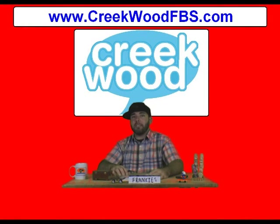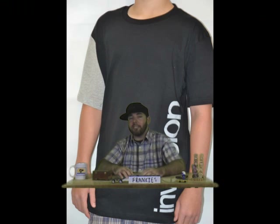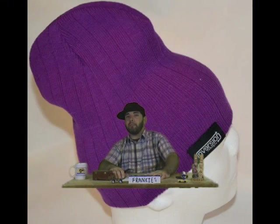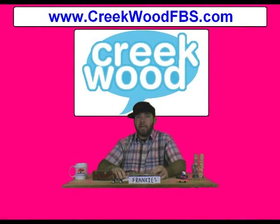Creekwood! What's going on at CreekwoodFBS.com? T-shirts — go get you a Creekwood t-shirt. They're still on sale. Also, check out their new clothing line. I told you guys about it last week or the week before, so check that out while you're at Creekwood and make sure you visit CreekwoodFBS.com.